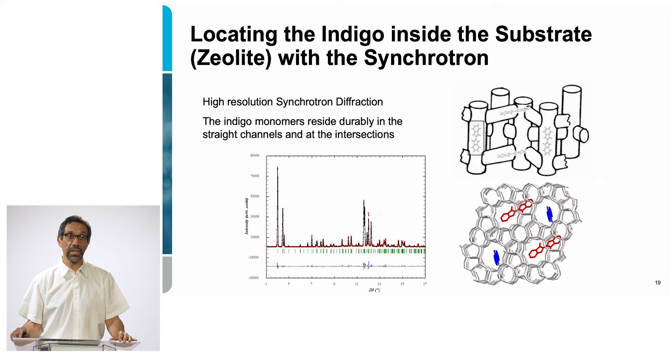Once we knew that, we tried to locate the indigo molecules inside the zeolite substrate using a synchrotron beam. In another experiment, we were able to see the location of the molecules inside the straight channels as well as at the intersections of the other channels inside the material.